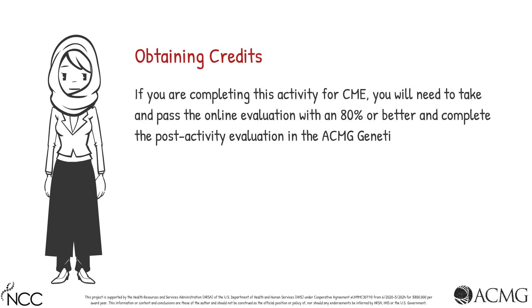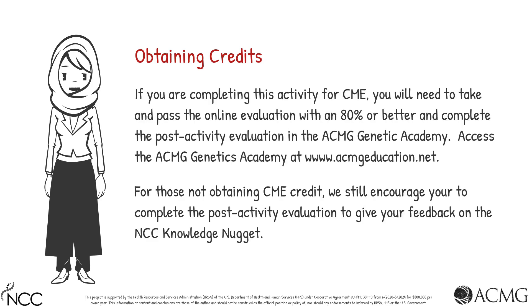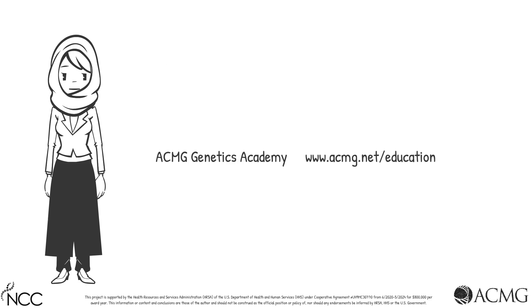This session is approved for 0.25 CME. To obtain CME for this activity, you will need to pass the quiz with a score of at least 80% and complete the evaluation.